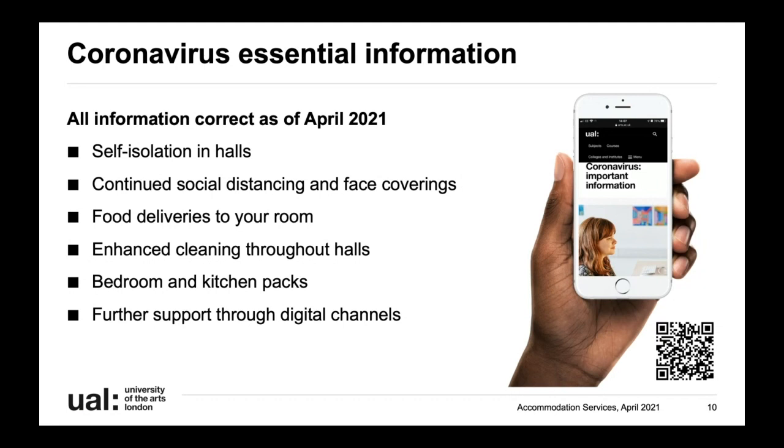We've provided bedroom and kitchen packs to make travelling to London easier - whether from outside the UK or within the UK, we offer heavily discounted bedroom and kitchen packs including things like bedding and kitchen utensils, which you can order online before you arrive and we'll have them ready in your room. We've also enhanced our support through digital channels - you can book one-to-ones with any of our staff on a video call. You can scan the QR code for our main UAL coronavirus important information page, which we advise checking regularly.